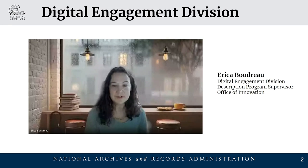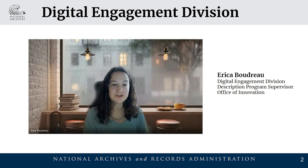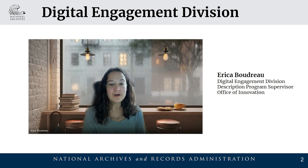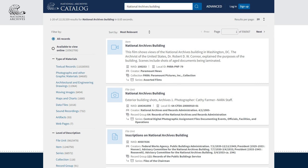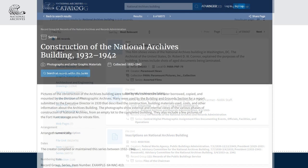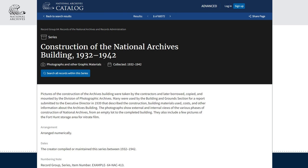Hi, I'm Erica Boudreau, the Description Program Supervisor in the Digital Engagement Division. Our new catalog makes it easier and more intuitive for you to find what you're looking for and potentially discover related content of interest. This redesigned catalog is the result of a two-year agile development process focusing on user research and testing. We used the shared U.S. web design standards and a human-centered design approach. The new catalog uses a mobile-first design and a flexible display layout that makes it easier to resize for different screens and devices. Accessibility features are enhanced and streamlined.